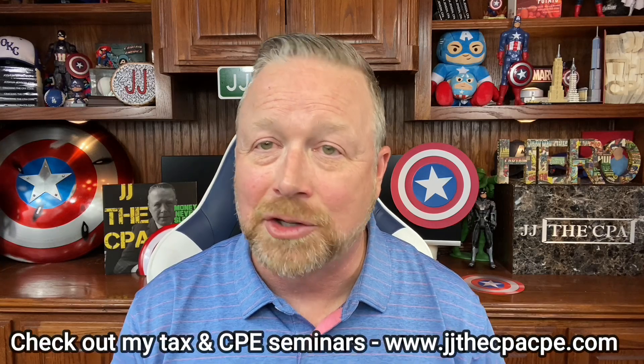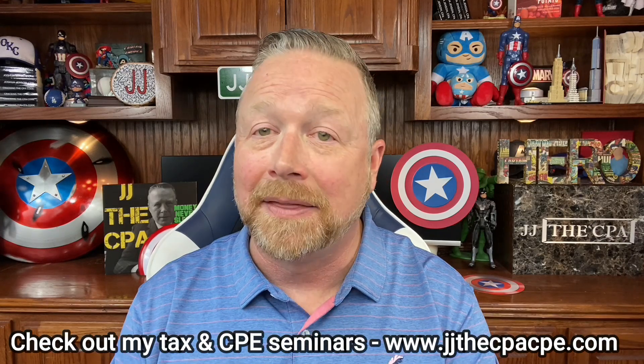I've got a video that talks about this in more length, as well as the advanced child tax credit and where you can get that amount in that portal, irs.gov. I'll give you links to those videos as well.